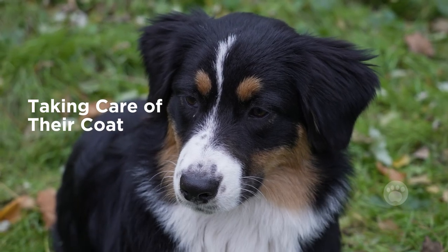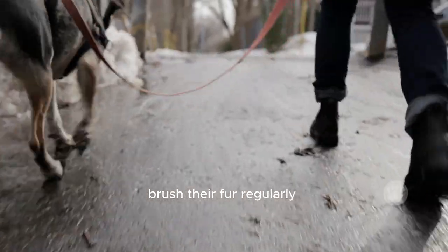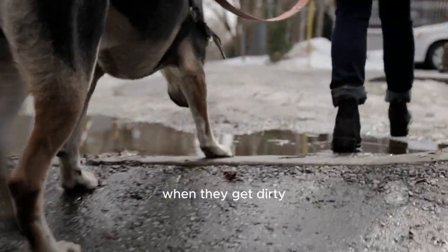Taking care of their coat — you don't need to be a groomer, but these dogs do need some care. Brush their fur regularly to prevent tangles and mats, and give them a bath when they get dirty.